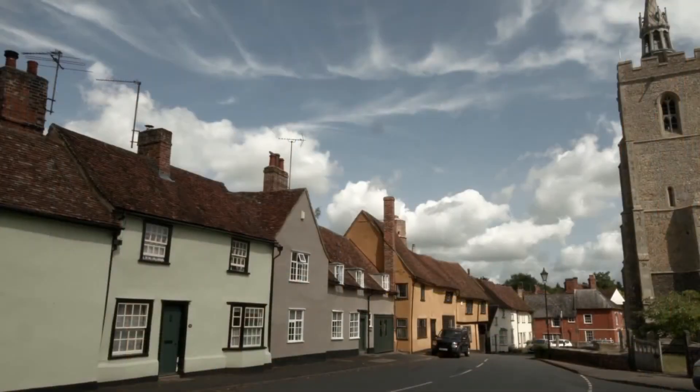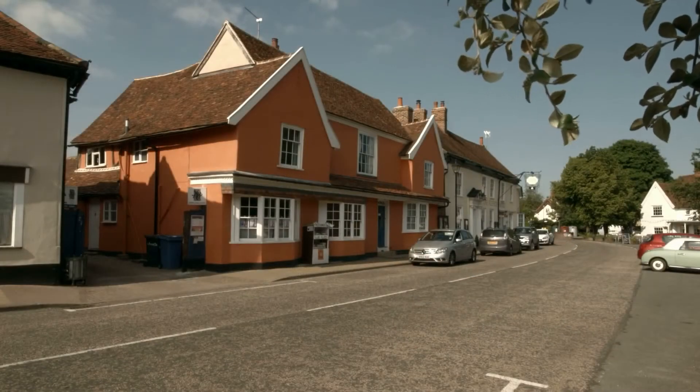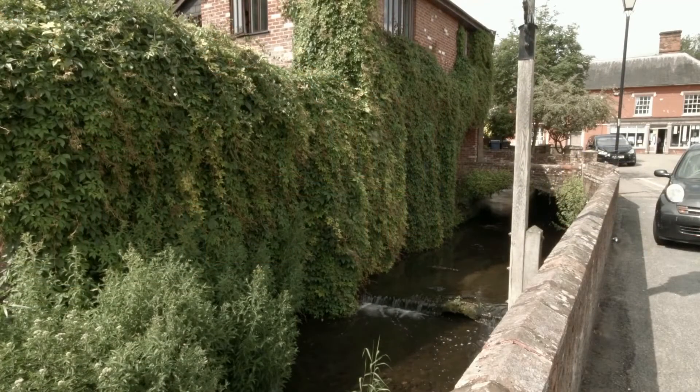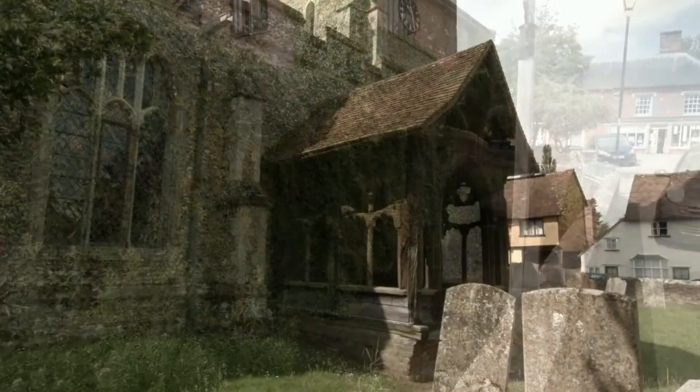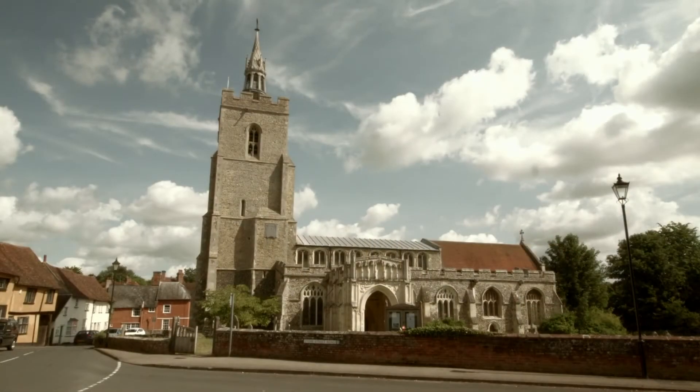If you're looking for a rival in the best-looking village competition, then visit beautiful Boxford, another of Suffolk's attractive medieval villages. It sits by the River Box, a stream-like tributary of the Stour, and the Church of St Mary, which has the finest 14th-century wooden porch in the county, looks out from a rise over the main street.